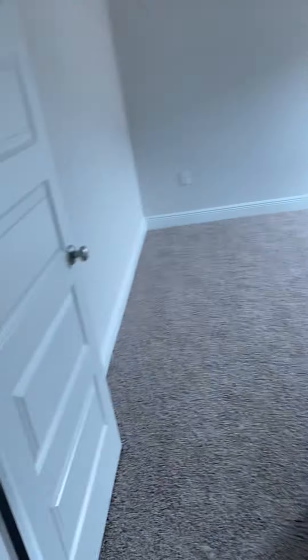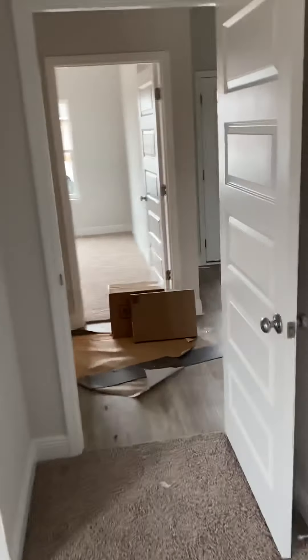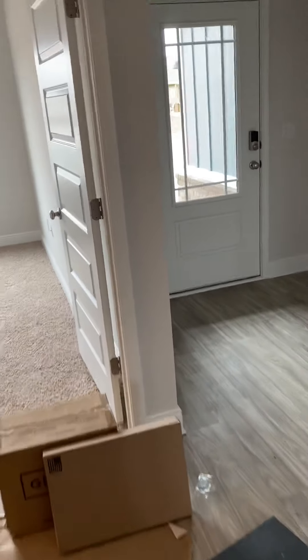This one is the closest one I've got. This is the other bedroom. And then you go back out into the entryway.